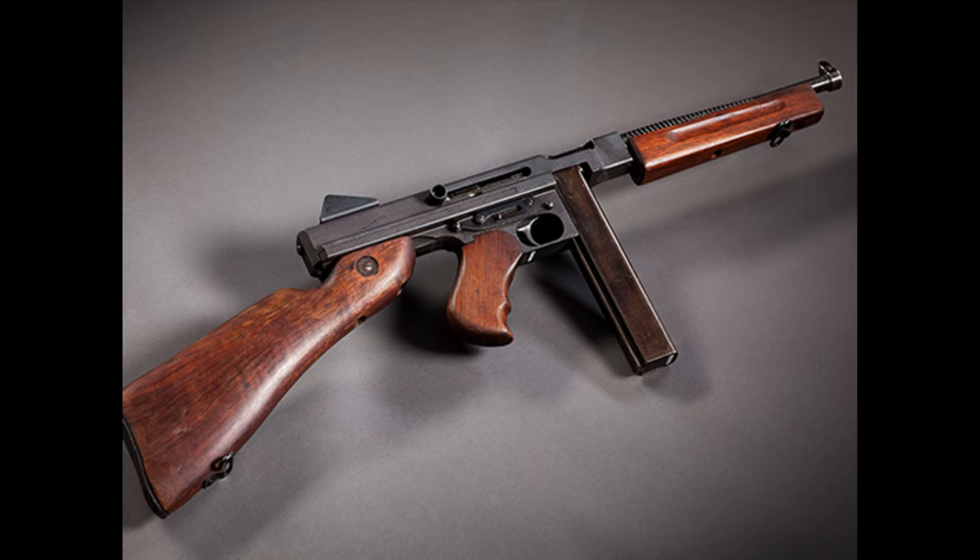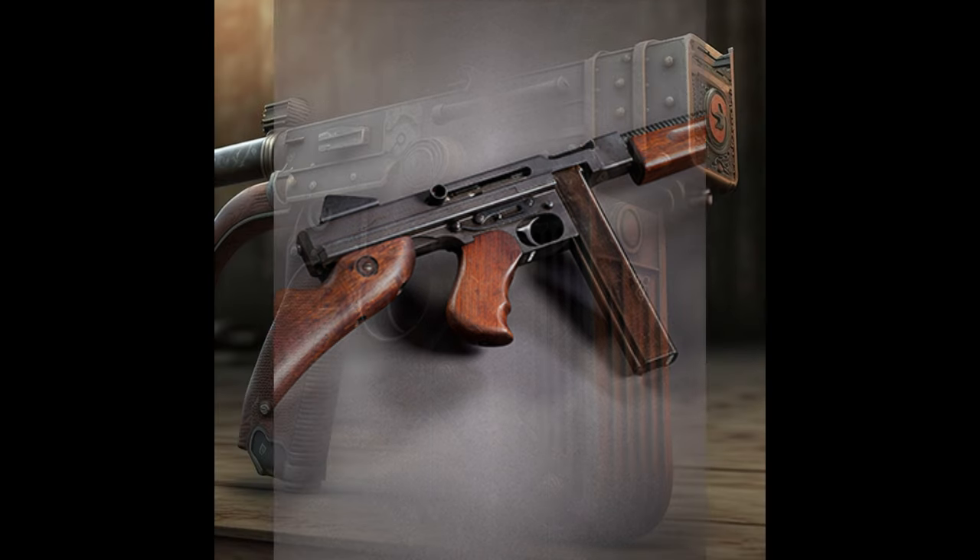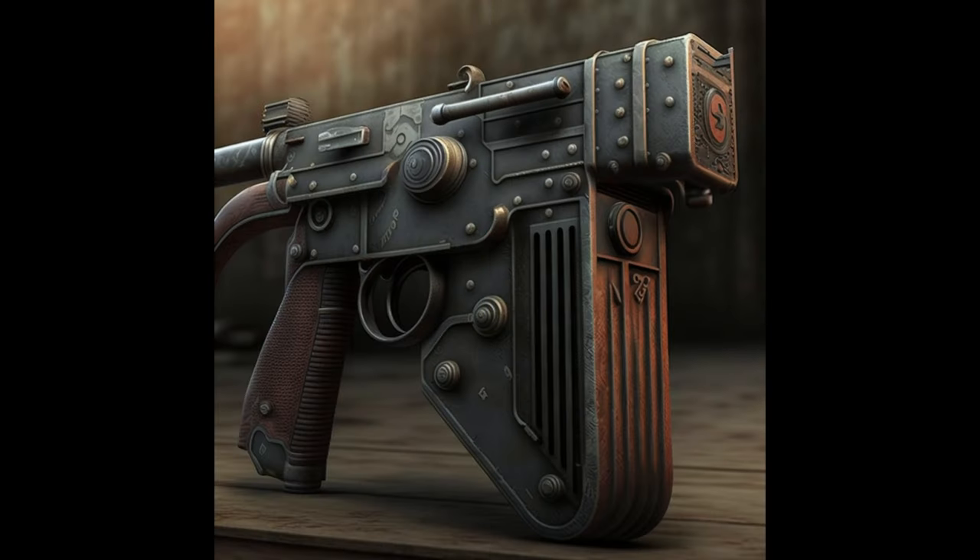Other early machine guns include John Browning's Browning automatic rifle and an improved version by Isaac Newton Lewis in 1911. By the time of the Boer War in 1899, the effectiveness of machine guns was well demonstrated, and European countries adopted various Maxim, Hotchkiss, and Lewis weapons. However, these guns had their limitations, such as being heavy, needing support, and overheating quickly.